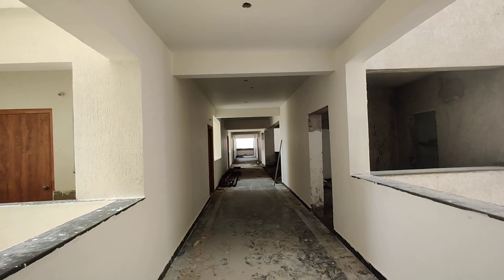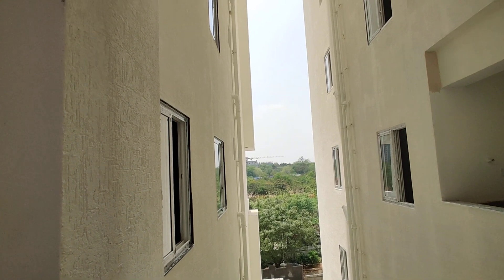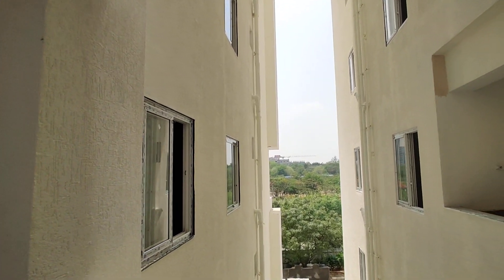Welcome to MG Global Properties. Today we are in Hyderabad. We have 2BHK, 2.5BHK and 3BHK flats available.